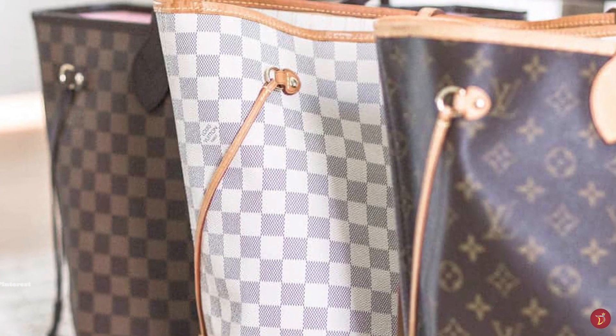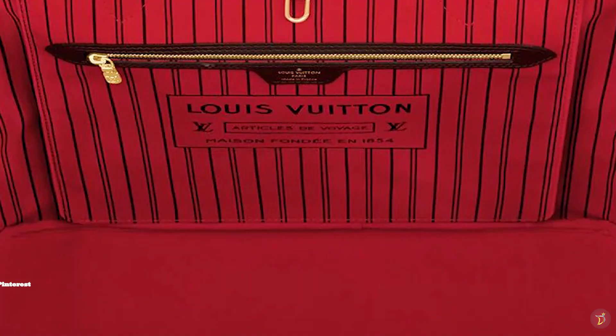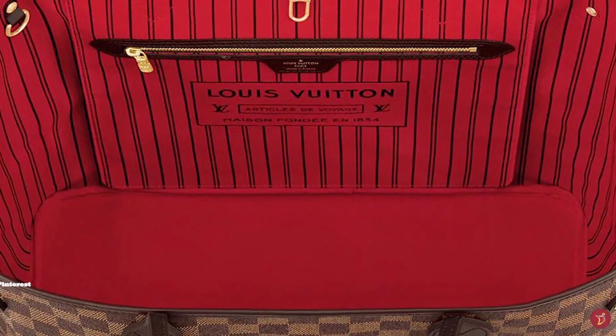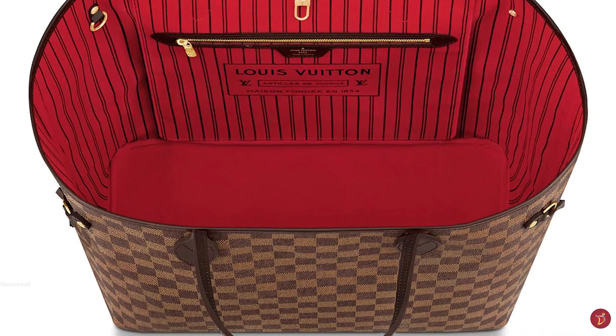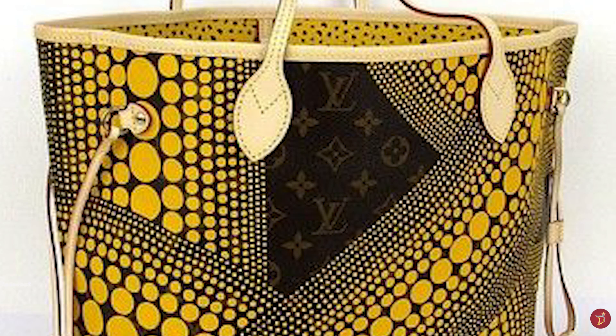The Louis Vuitton Neverfull also features an additional practical removable mini pocket pochette, introduced in later versions post-2014, and comes with elements of gold-plated hardware on both the interior and exterior.